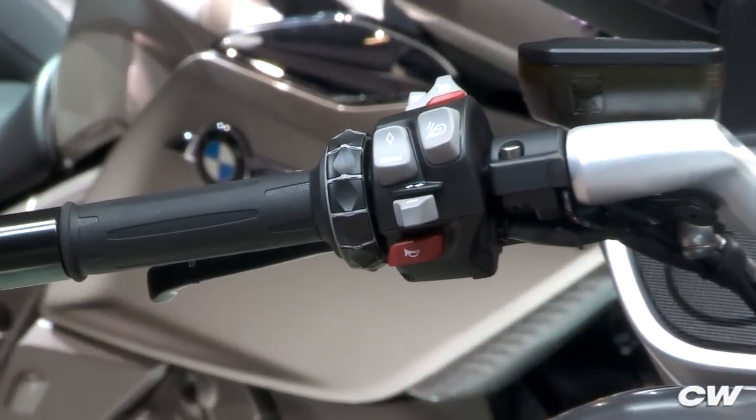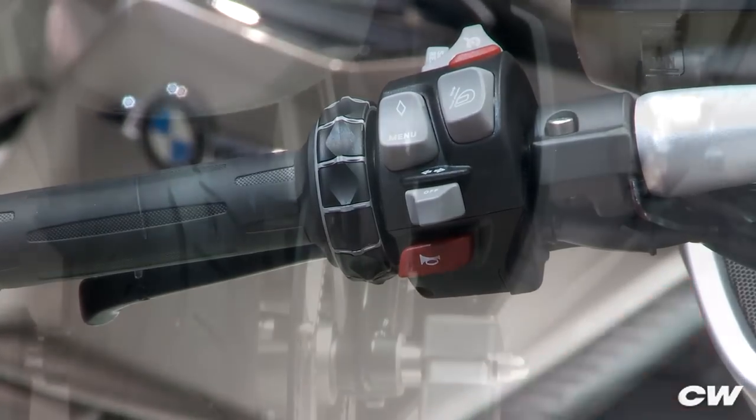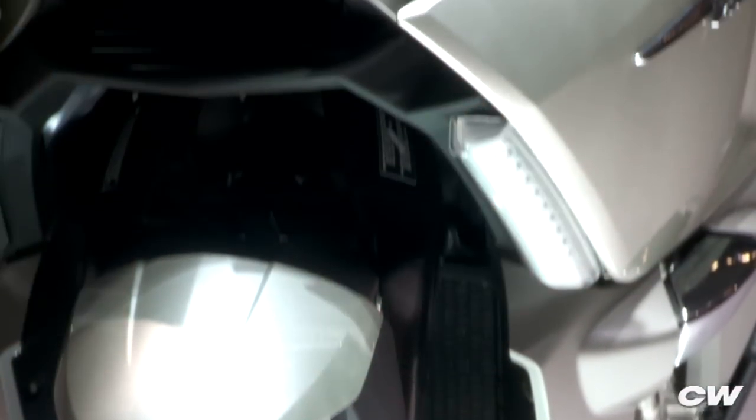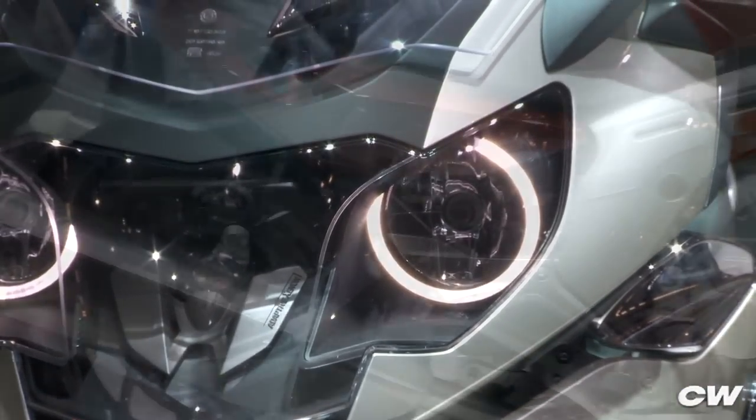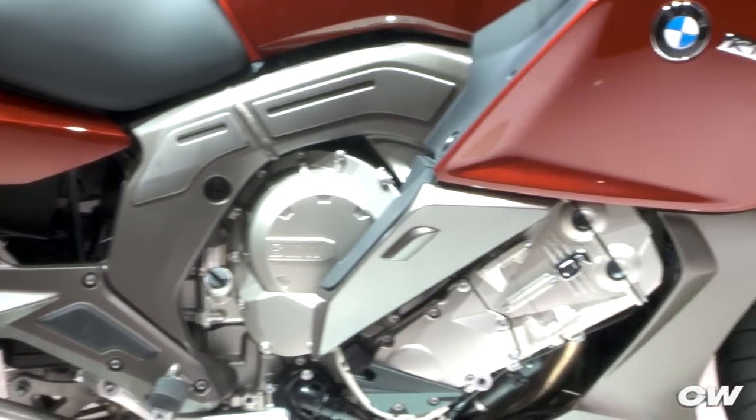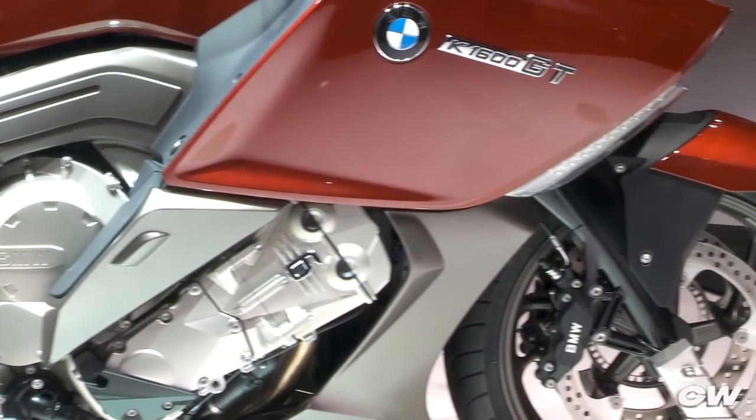One major innovation is the optional adaptive headlight — an electronically controlled unit that aims the headlight up the road regardless of the bike's lean angle or chassis pitch. The K1600GT and GTL have pushed the boundary of luxury touring and are stars of the Intermot show.